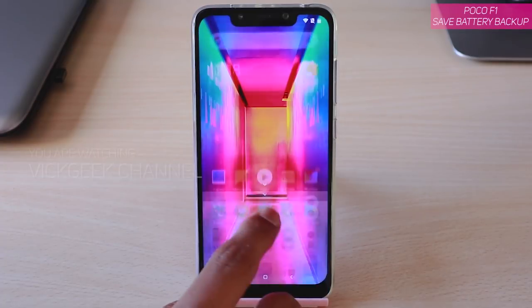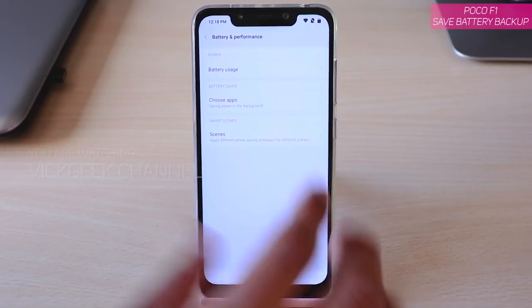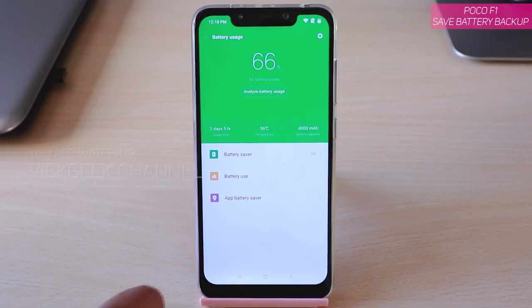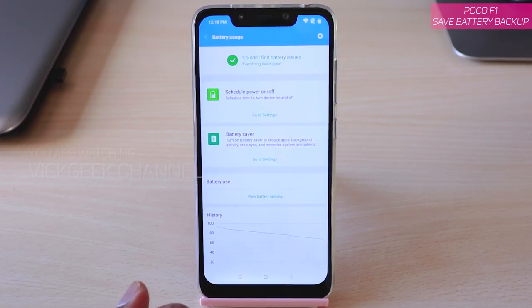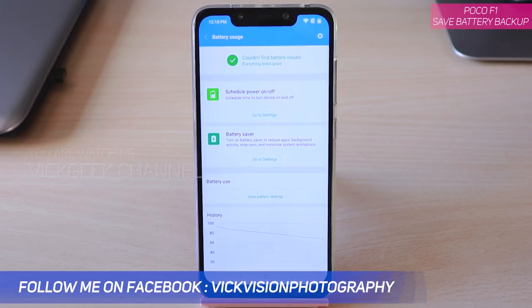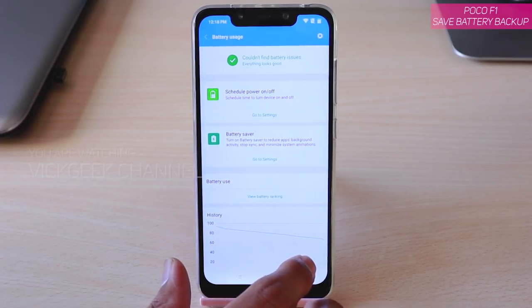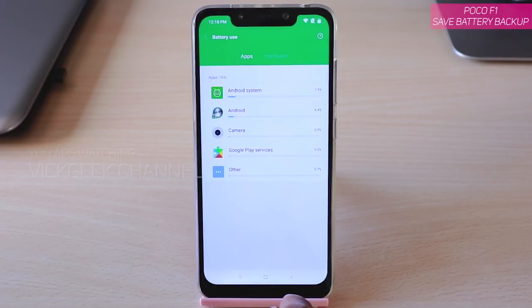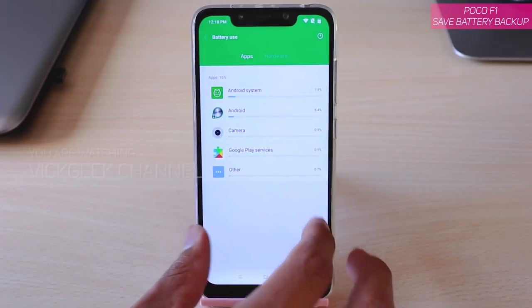The first thing to do is go to Security and Battery, or go to Settings and find the Battery section. First is battery usage. If you tap on 'Analyze Battery Saver', after using the phone for the whole day or a couple of hours, you will see apps listed there — those are the apps that are draining the battery. Tap on 'View Battery Usage' to find which system apps are using the battery.